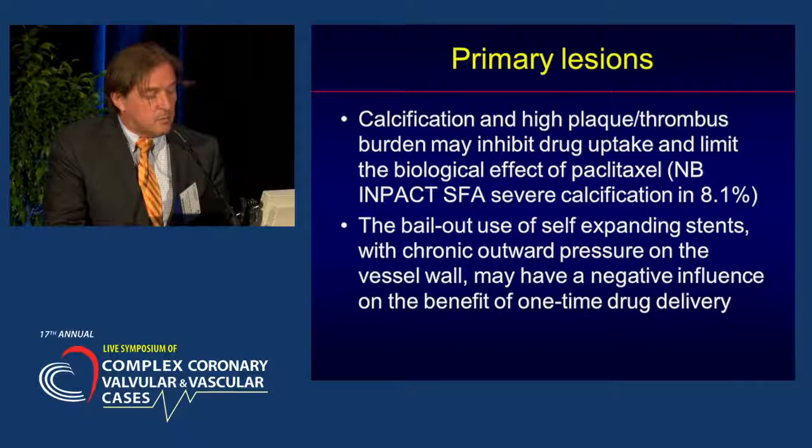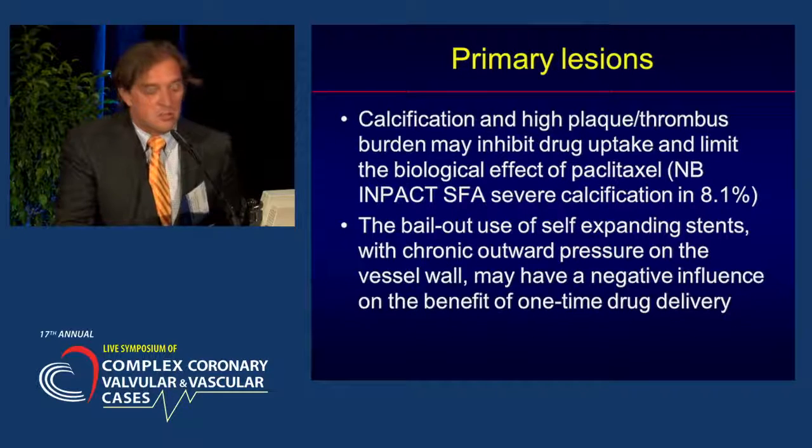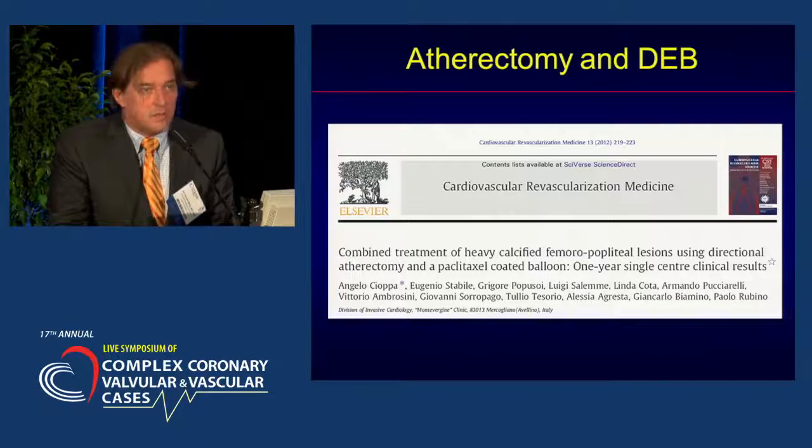As mentioned, the Impact SFA had severe calcification in only 8% of cases. We would also like to avoid bail-out use of self-expanding stents with chronic outward pressure on the vessel wall, because these may have a negative influence on the benefit of one-time drug delivery. That's why it's probably better to get rid of the plaque itself — and there is some data indicating that this is probably better.